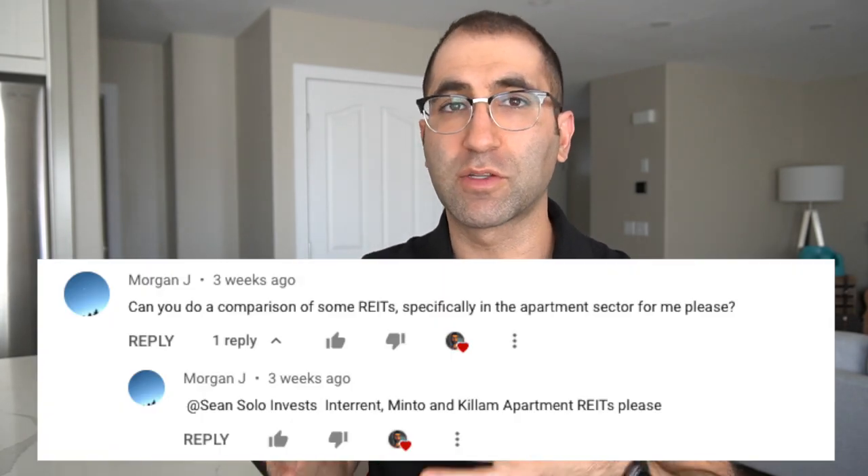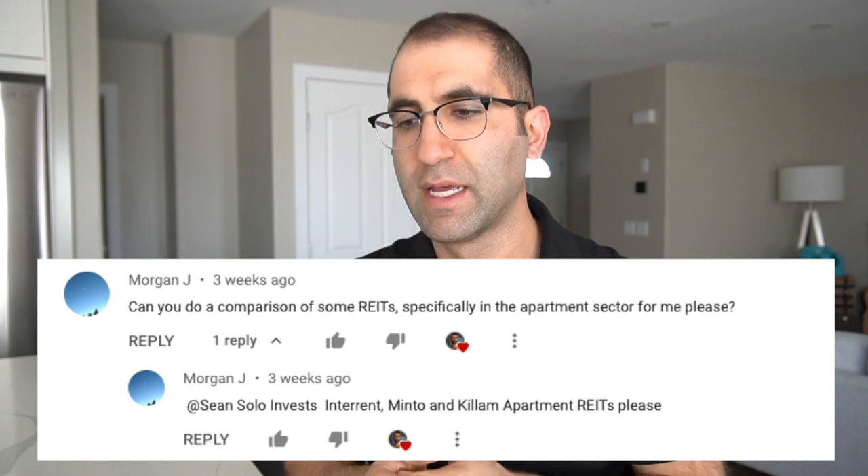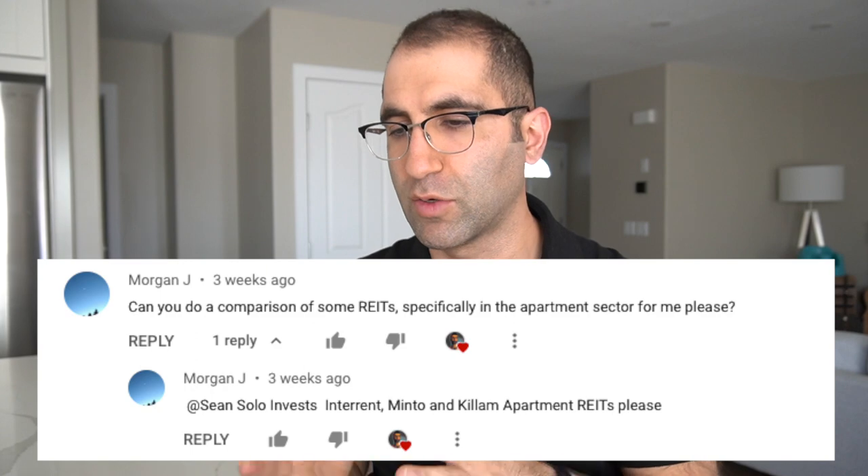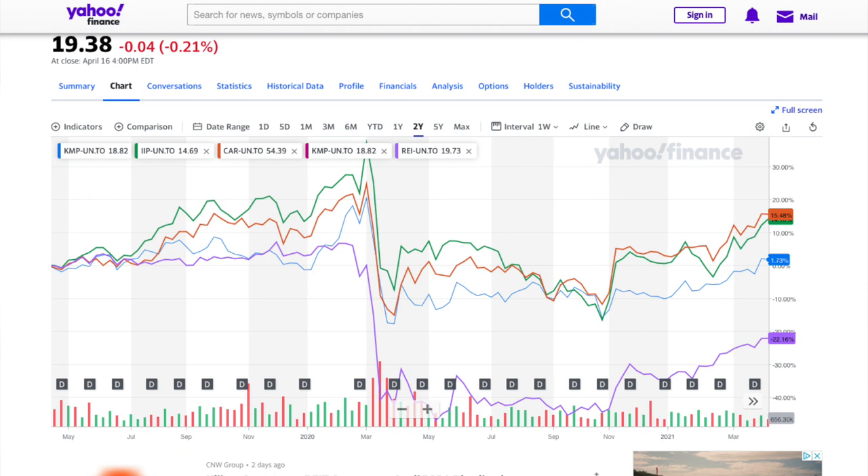I was working on this video for a while now and a viewer — his name's Morgan — asked for this as well. So Morgan, hopefully you're into this. He suggested some residential REITs and I was kind of in the midst of working on this video anyway, so I took those suggestions.